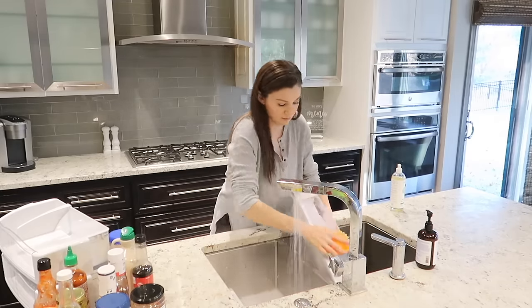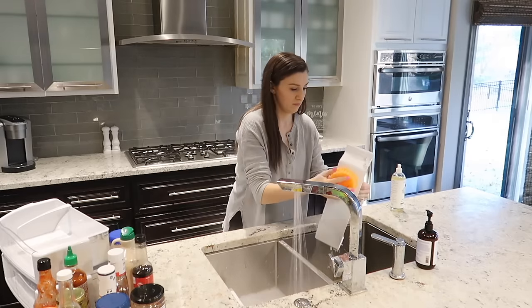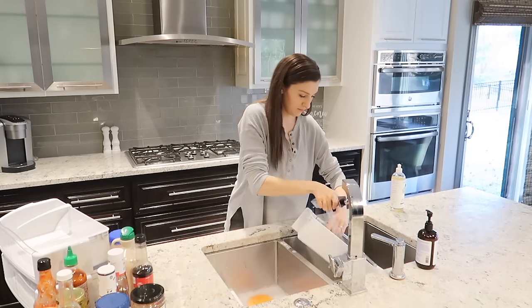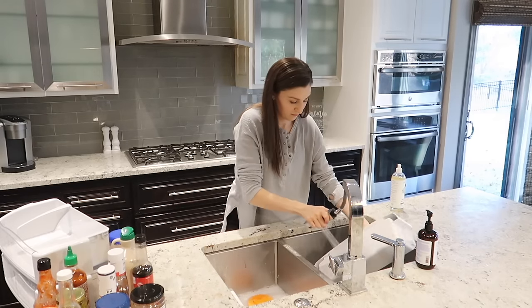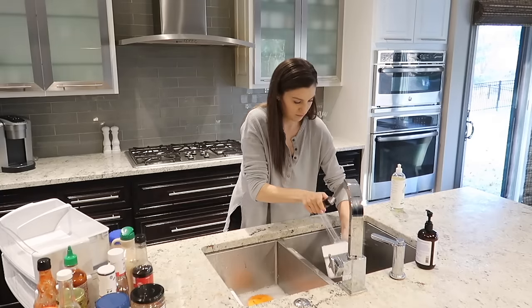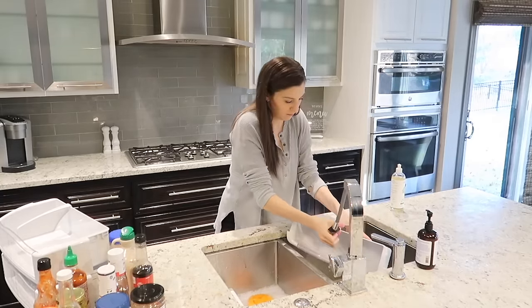Typically when I'm cleaning my fridge I just do a little bit of a wipe-out, and then on a more monthly basis I'll try to pull things out and really give it a good scrub down. But at least quarterly I like to take all of the parts out and do a deep clean — so it's a nice opportunity when I'm organizing it to take care of that deep clean at the same time.